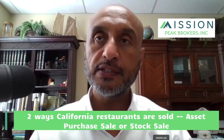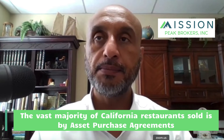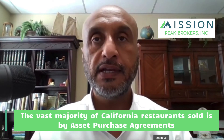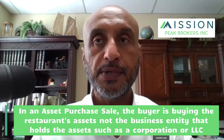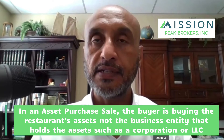The two ways businesses are sold are either by asset purchase or stock sale. The vast majority of restaurants are sold by asset purchase agreement, which essentially means the buyer is buying only the assets of the business — such as the physical and online assets along with personal goodwill and customer lists. The buyer is not buying the selling entity such as a corporation, partnership, or LLC, and is therefore not inheriting the seller's liabilities.